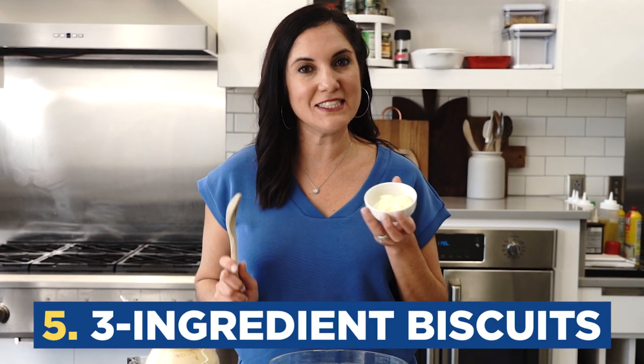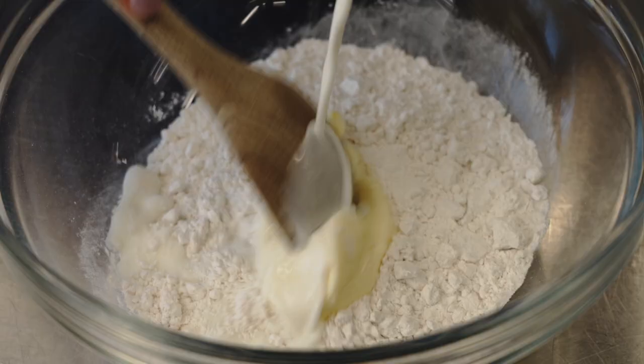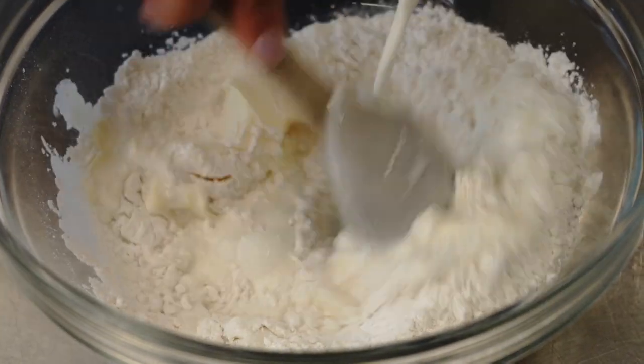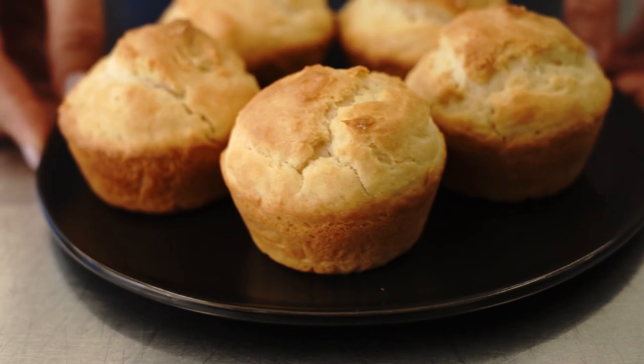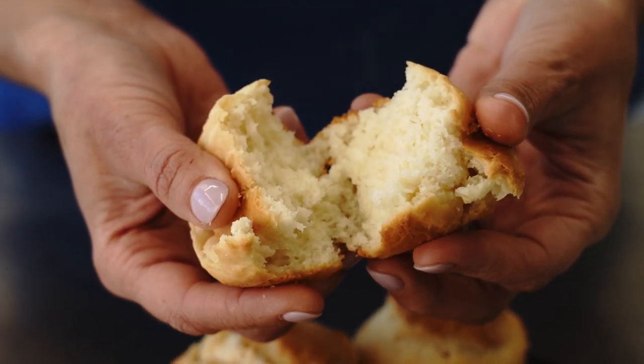With mayonnaise, we're only three ingredients away from easy, delicious biscuits. All we need is self-rising flour, mayonnaise, and milk. They're so easy and no rolling and cutting required — these biscuits are baked in muffin cups. You gotta admit, these are pretty cute and they're definitely the easiest biscuits you'll ever make.